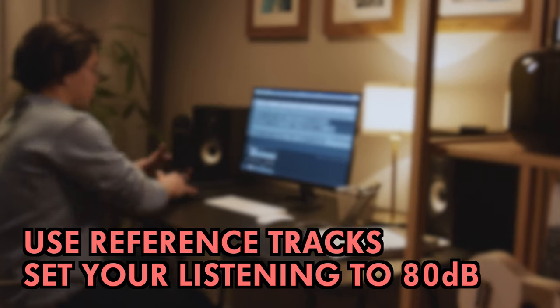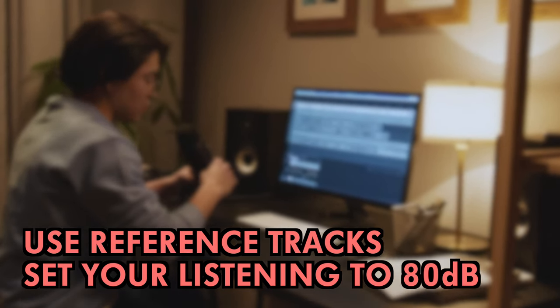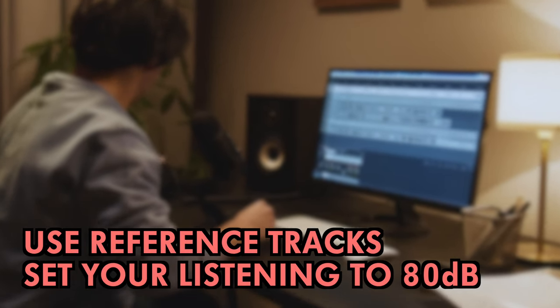There's no ideal solution, but use reference tracks to help you. Also, try setting up your studio so you're listening at around 80 dB — that's a good midpoint for your ears.